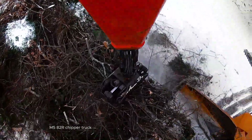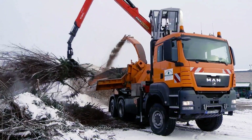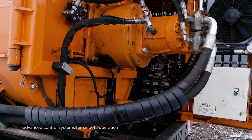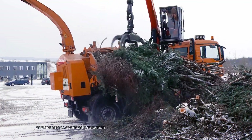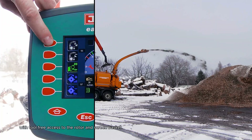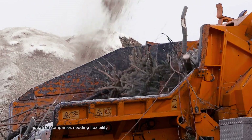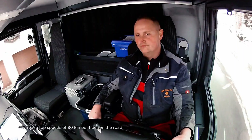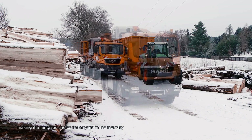The Jens HEM 582R Chipper Truck features an ergonomic cab that can rotate, offering optimal visibility for the operator. It includes advanced control systems for smooth operation, such as steplessly adjustable in-feed speed and automatic overload protection. Maintenance is made easy with tool-free access to the rotor and screen basket, and safety is prioritized with an impact protection system. The HEM 582R can reach top speeds of 80 km per hour on the road, making it a fantastic choice for anyone in the industry.